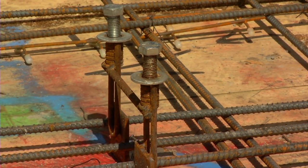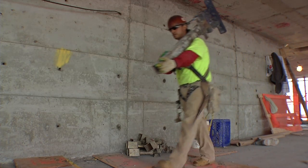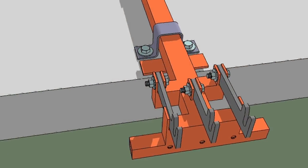Once the inserts are in place on two floors, UBS will deliver the outrigger brackets needed to support the cocoon panels, and these get installed.